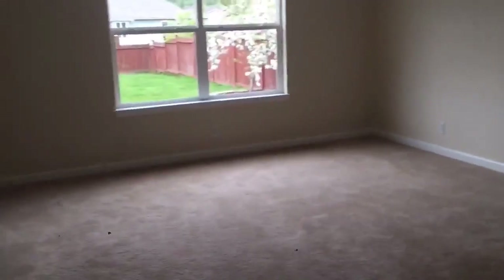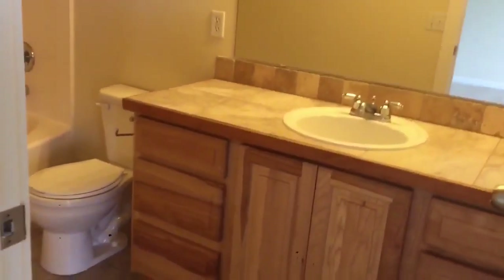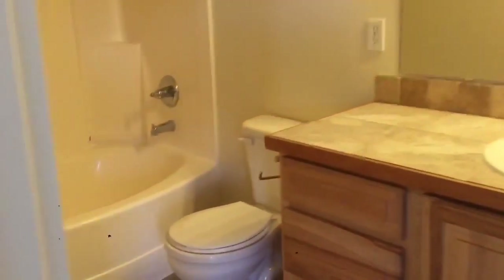It feels just as clean and open in person as it does in the pictures. Smells a little bit funny but not terrible — probably just paint and cleaning chemicals. Here's the bedroom right off the main, and this bedroom has a view of the front of the neighborhood and the park, which is kind of neat.